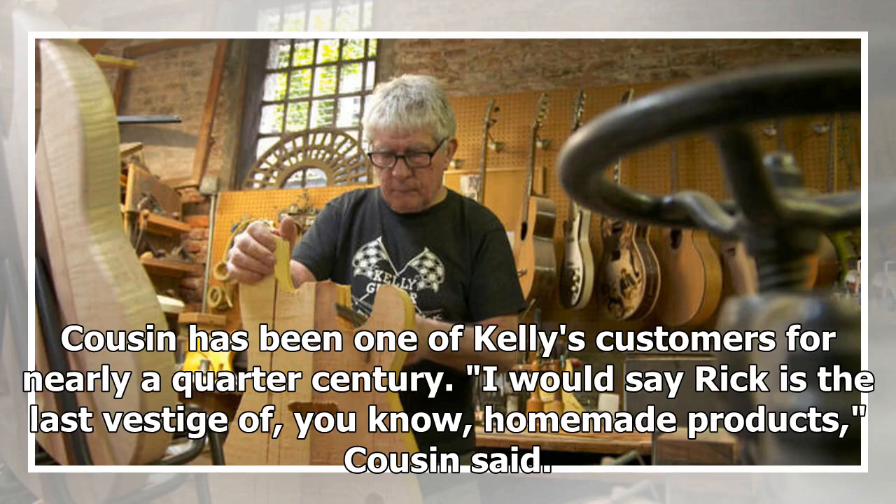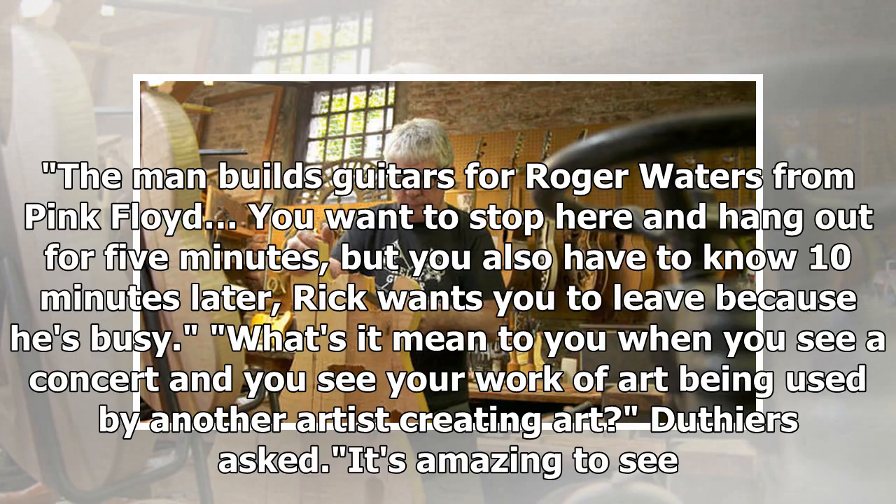"I would say Rick is the last vestige of homemade products," Cousin said. "The man builds guitars for Roger Waters from Pink Floyd. You want to stop here and hang out for five minutes, but you also have to know ten minutes later Rick wants you to leave because he's busy."